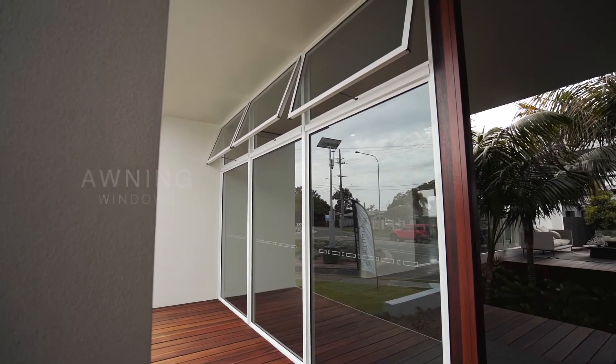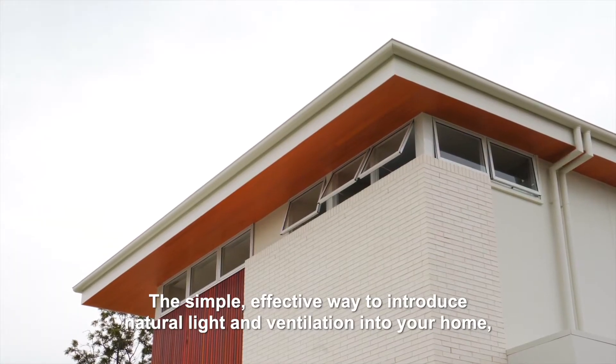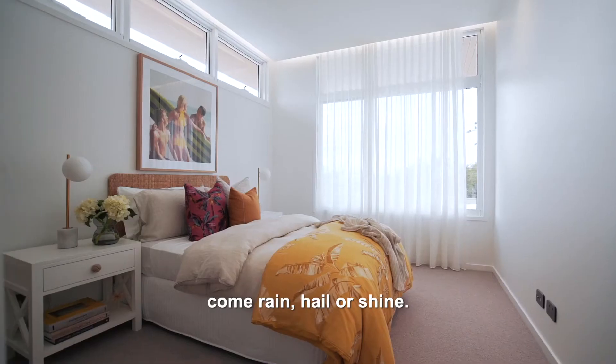Introducing Bradenham's Awning Windows. The simple, effective way to introduce natural light and ventilation into your home, come rain, hail or shine.